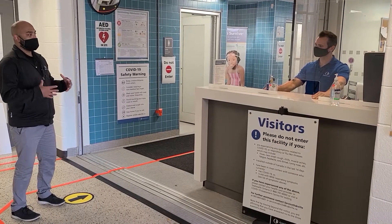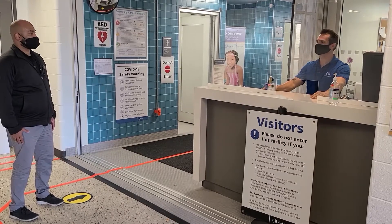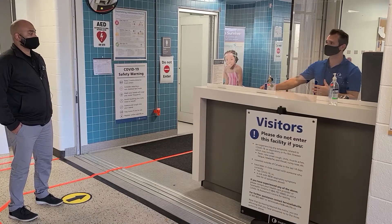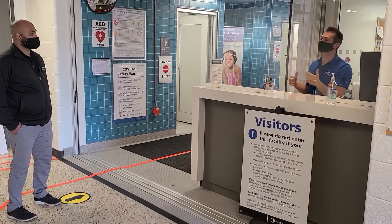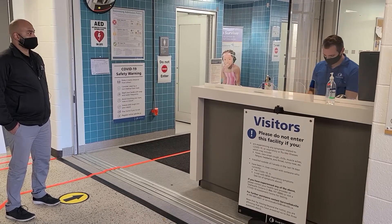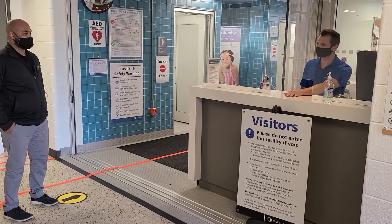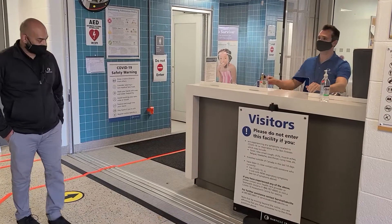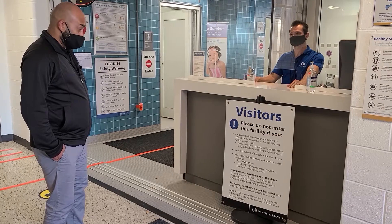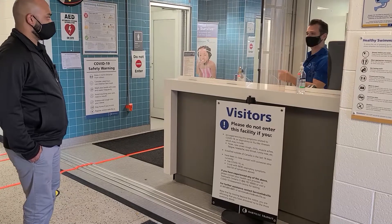Do I need to be wearing my bathing suit before I come into the pool? We just ask that you come with your bathing suit on underneath your clothes so it's easier to change once you get on deck. When you enter the facility, the change rooms are not available at that point in time. We're going to check to make sure you're registered for this swim. Can you please take a look at the COVID screening questions here and let me know if you answer yes to any of these questions? No, I don't have any of the symptoms. You can go ahead and walk onto the pool deck.